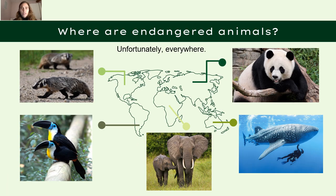So where are endangered animals? Unfortunately, they are everywhere around the world. As you can see in some of these pictures, we have the giant panda in Asia, the whale shark in Australia, elephants in Africa, the channel-billed toucan bird in South America, and the American badger in North America — all endangered. All around the world there are population decreases for certain animals.